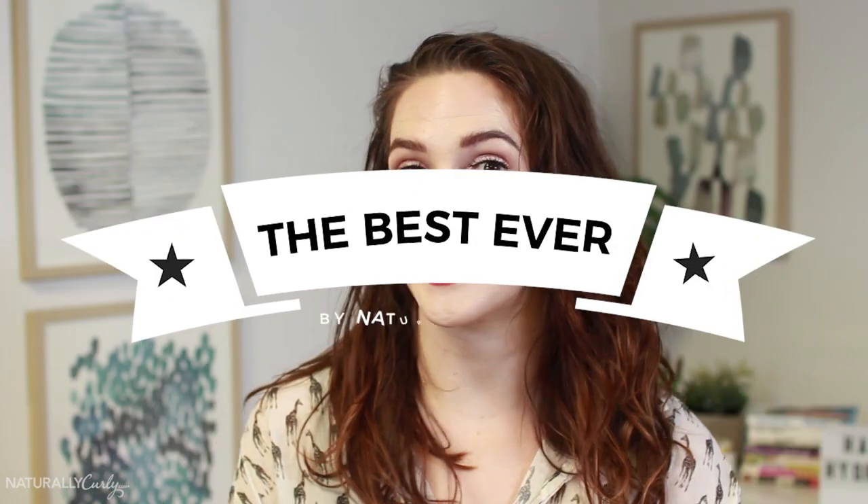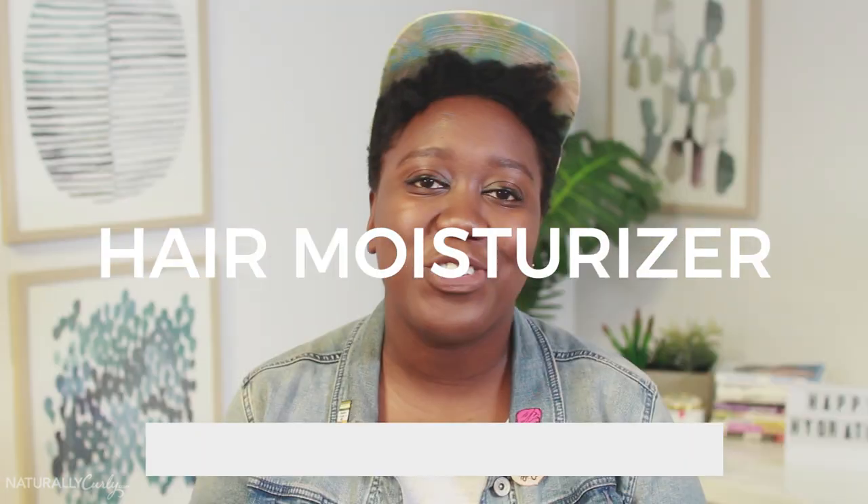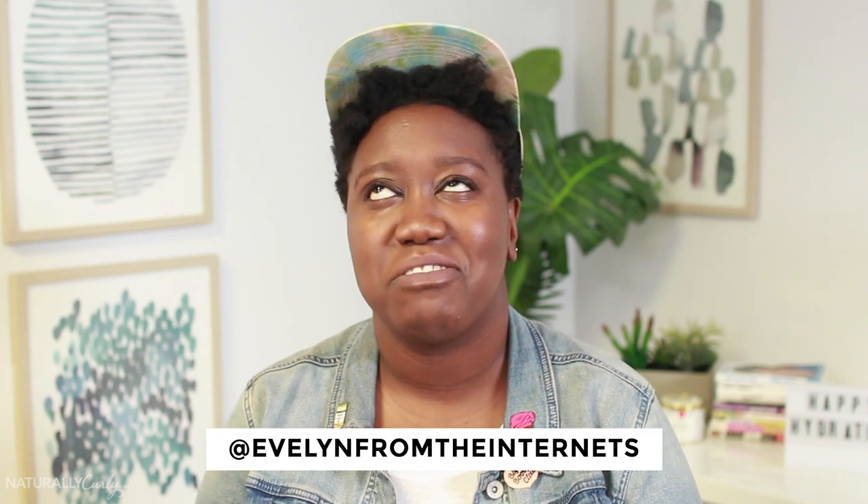I'm April and today we're going to be talking about the best ever hair moisturizer. Moisture — it's not my forte. My hair is dry 93.7% of the time. I'm a lazy natural.